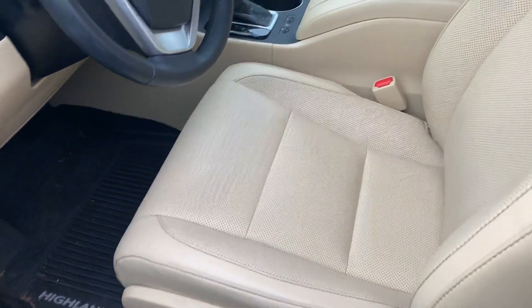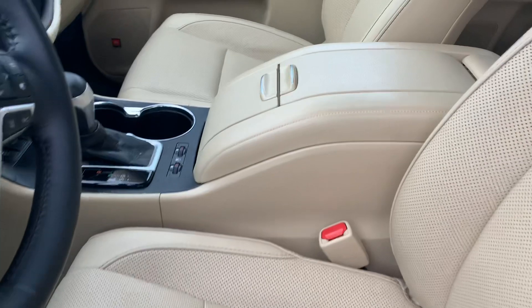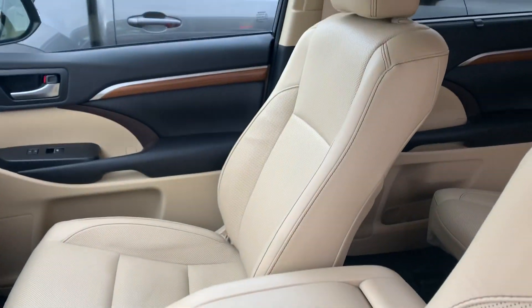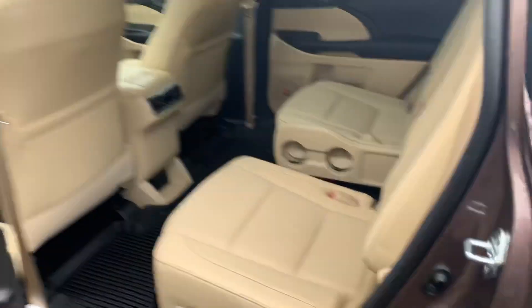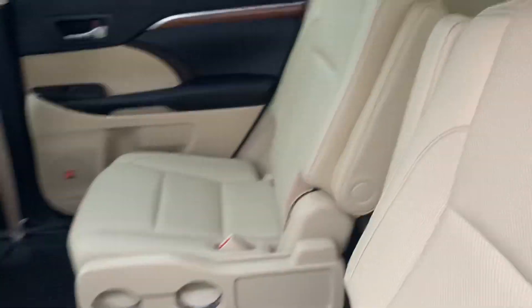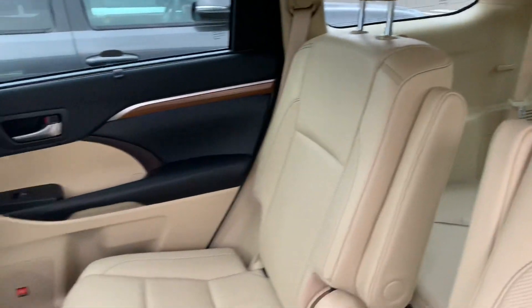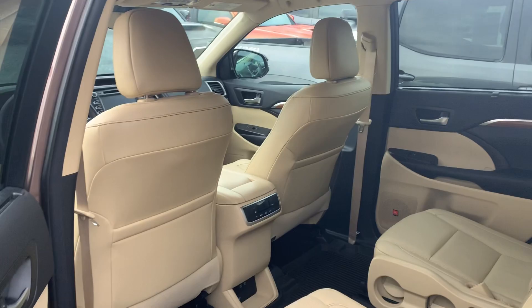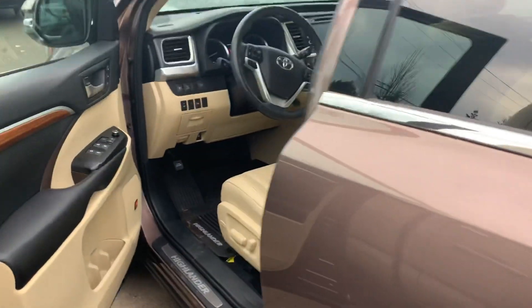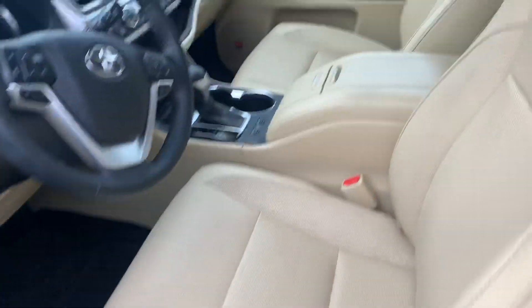Hey Steve, I wanted to give you an idea of exactly what the almond interior is going to look like. It's going to be like a light tan color — this is on one of our pre-owned vehicles with the captain's chairs, just a little bit of a reference to show your wife. I think it'll look really good with the red though.